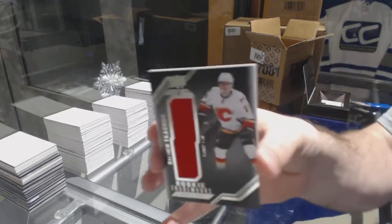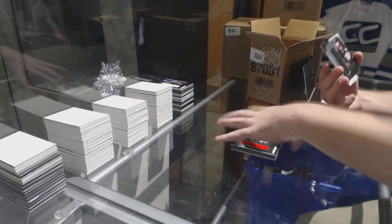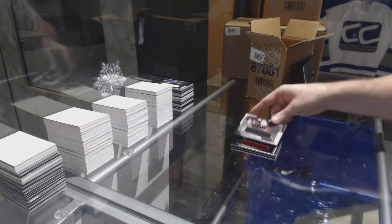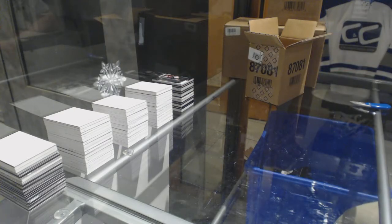For the Calgary Flames, Matthew Tkachuk again. And we've got for the Anaheim Ducks, Ryan Kesler. Nice — Line A has three Color Coded and a booklet.